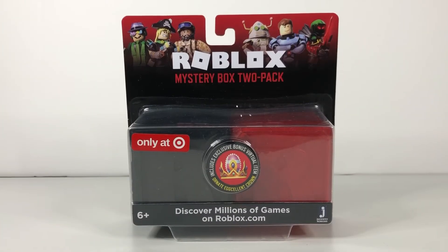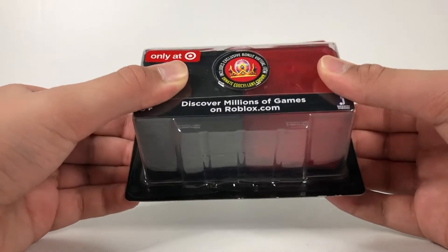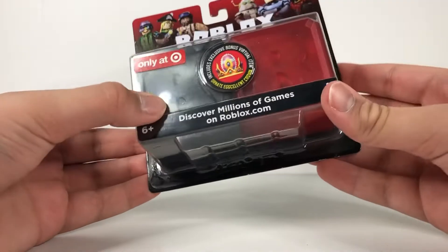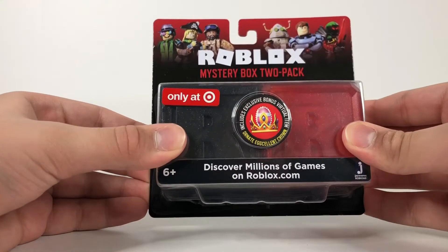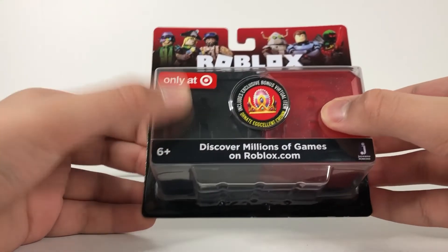Hey guys, welcome back to another Roblox toy review. This video will most likely be meant for kids because of the Roblox stuff. This is a brand new exclusive Roblox toy, and KreekCraft is so far the first person to actually do a video about this — you gotta stand by the egg. From the logo you can see it says 'Only at Target.'